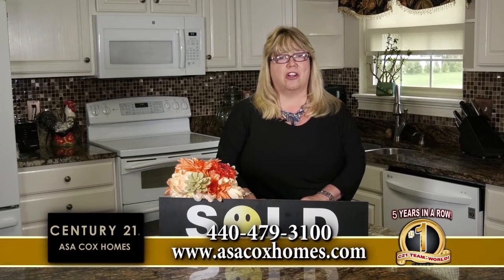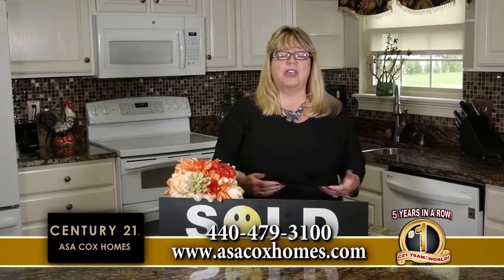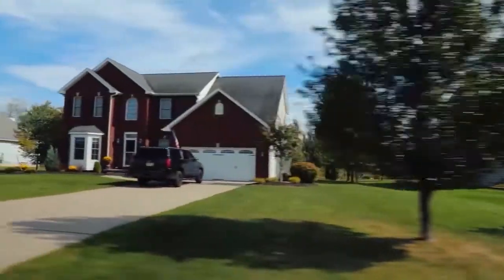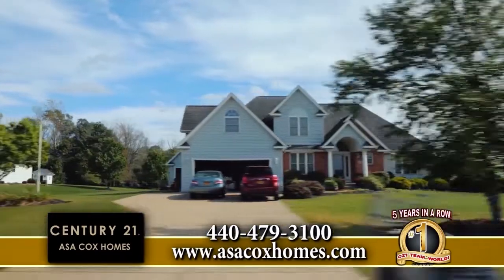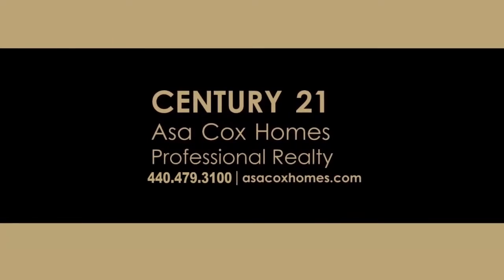This is Asa Cox with Century 21 Asa Cox Homes. If you've ever thought about selling your home but you're scared — wondering what happens if we sell your home within 8 to 12 hours and where you're going to go — give us a call. We have a great program that ensures you do not move out of your home until you have found a new home you absolutely love. A lot of people don't know how it's possible. Call me and let me come out and give you a free market analysis. If we even have a buyer for your home, we'll save you on commission. So not only can you stay until you're ready to move, but you'll also save on commission. Give me a call at 440-479-3100 and let us show you how it's done. Century 21 Asa Cox Homes — changing one life at a time.